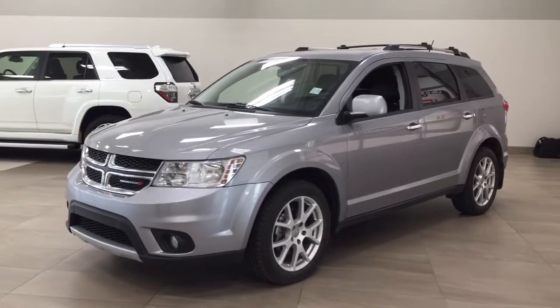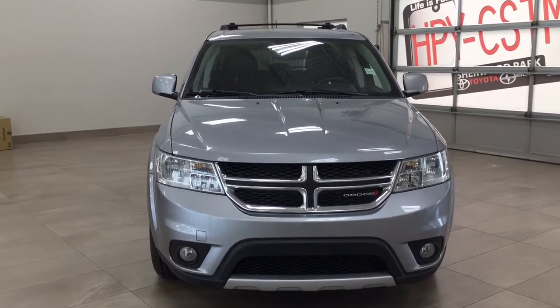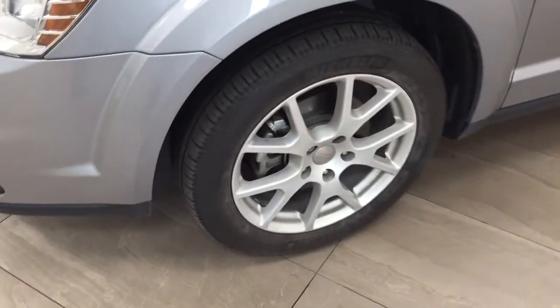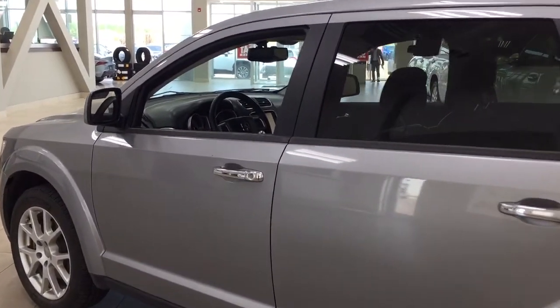A couple of the exterior features you will see on this RT include its daytime running lights and fog lamps. Taking a closer look on the side, you have your 19-inch aluminum alloy wheels, foldable mirrors, and heated mirrors as well, along with your roof rack and crossbars. The color we're taking a look at today is silver.